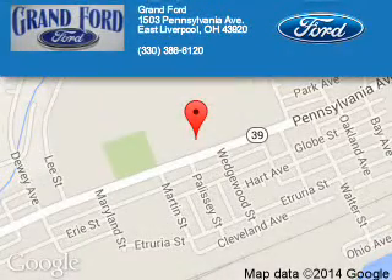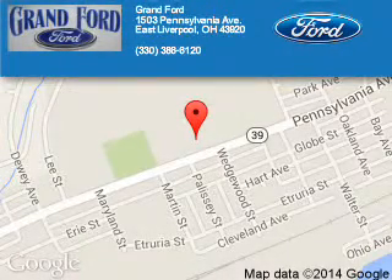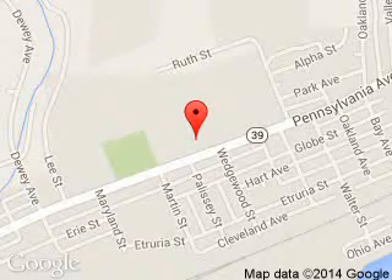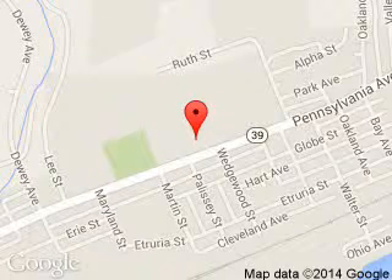Grant Ford is dedicated to doing everything possible to ensure that the experience you have selecting your next vehicle is a pleasant one. We are located at 1503 Pennsylvania Avenue, East Liverpool, Ohio 43920.